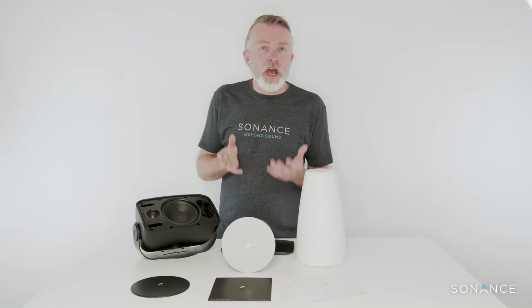Sonance has been leading the way with architectural audio for over 37 years, and what a lot of people don't know is we've been making commercial audio products for well over a decade. A number of years ago commercial audio integrators came to us and asked us to provide the same value proposition in commercial loudspeakers as we deliver in our residential range — that is, products that look better and products that sound better as well.